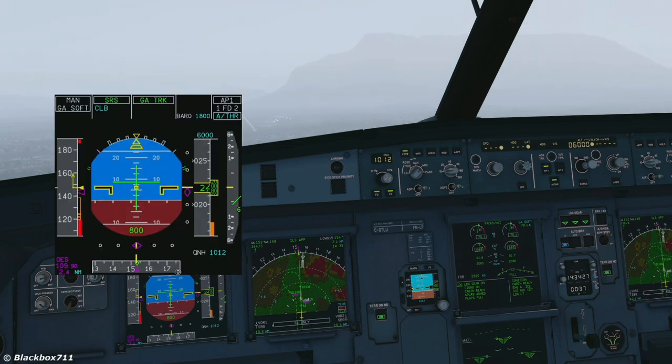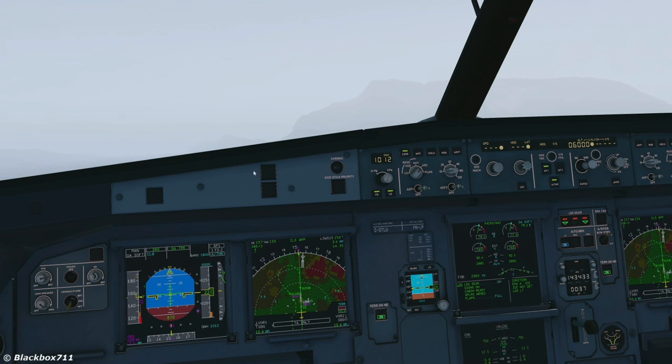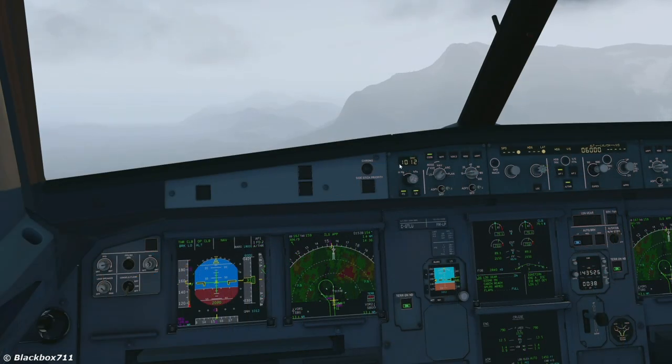We now have MAN go-around soft, and still SRS, go-around track, and autothrust blue. The autopilot is still engaged, so it will now pitch up to the correct value to maintain about 2,000 feet per minute climb rate. You will of course have to retract the flaps one notch, and once you have a positive climb, put the landing gear up. Then, once we reach the acceleration altitude, we put the thrust levers into the climb notch — and there you have thrust climb, now open climb.